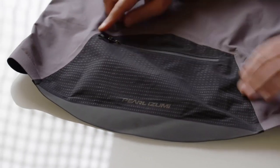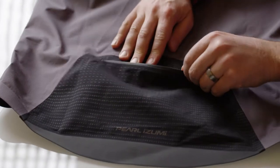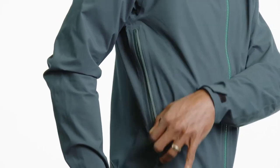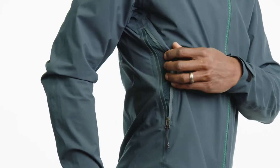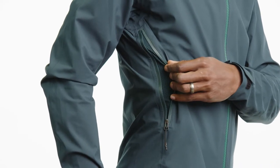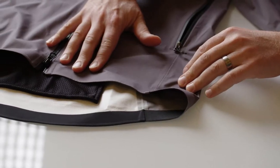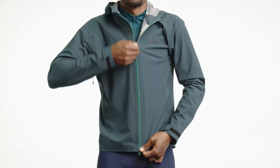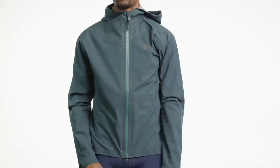This jacket is going to have a zippered rear back pocket so you can stash small items, as well as two large ventilation zippers on either side of your torso. The jacket is going to have a lot of bonded edges for a really clean finish along the entire hem as well as the cuffs and the hood up top.